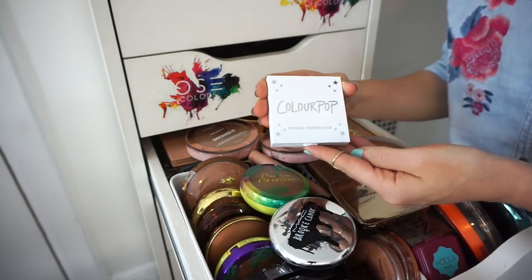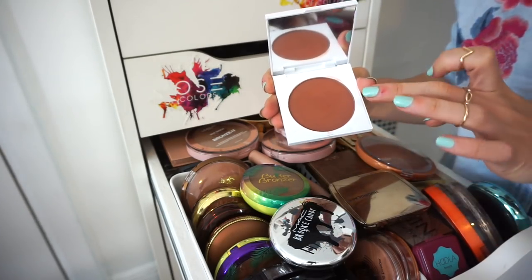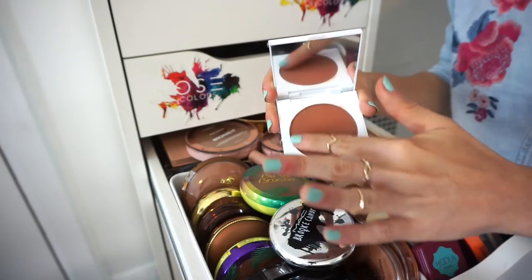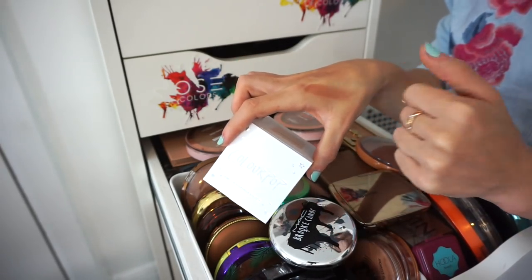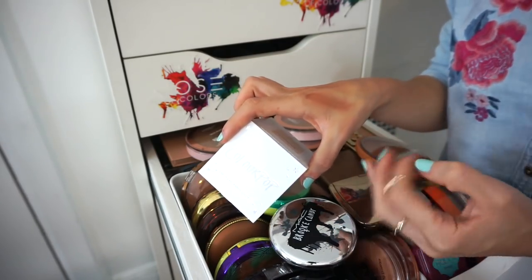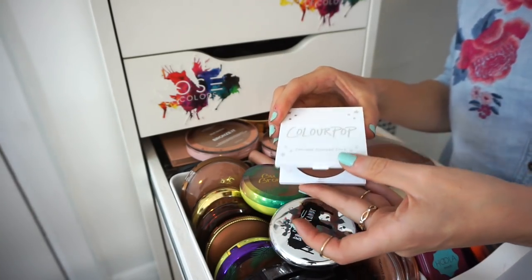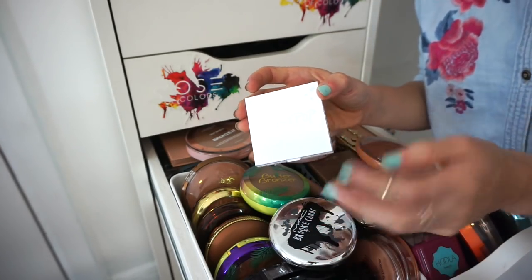This is the ColourPop pressed powder bronzer. I don't know what I was thinking when I purchased this — it's super super deep. It looks very muddy on me because of how dark it is and how fair I am. It blends out but not to my liking. Declutter.